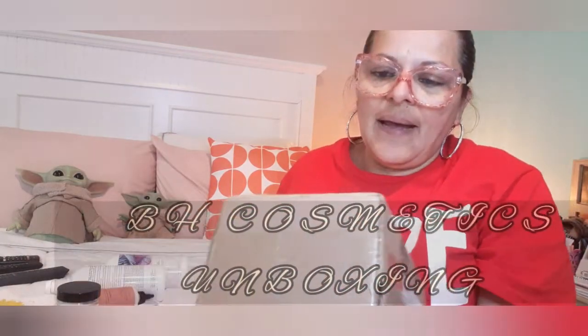Hello my beautiful girls, I am back and I am back with a BH Beauty unboxing. I went to their website and I really love their palettes, so I've been seeing a lot of videos. And I said let me go see what they are up to, so I decided to get their collection of their monthly palettes.